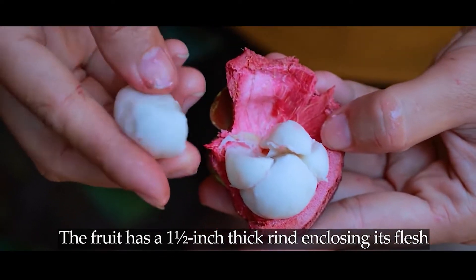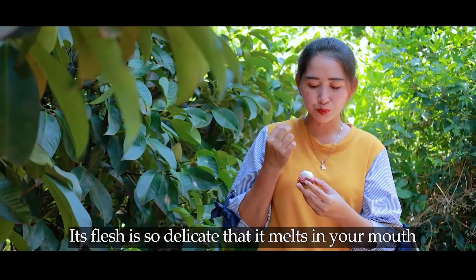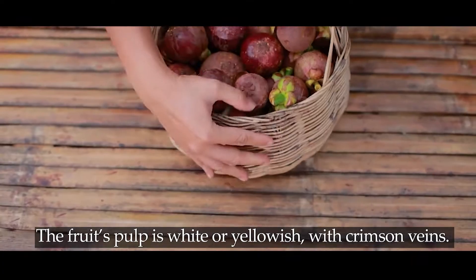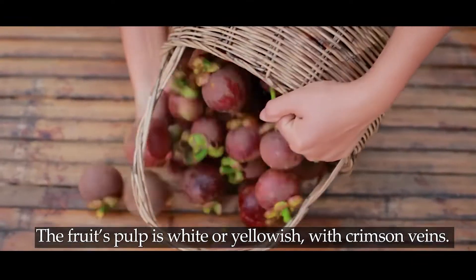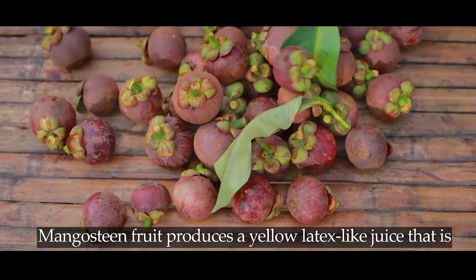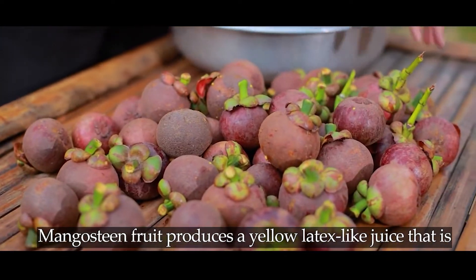The fruit has a one and a half inch thick rind enclosing its flesh. Its flesh is so delicate that it melts in your mouth, almost like ice cream. The fruit's pulp is white or yellowish with crimson veins.